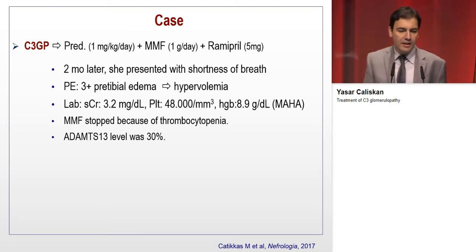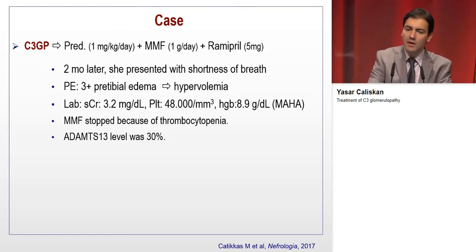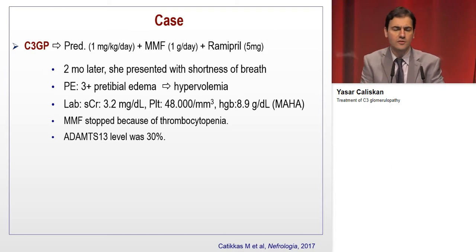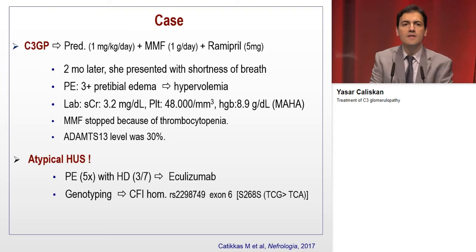Physical examination revealed 3+ pretibial edema with findings of hypervolemia on lung examination. Laboratory work showed serum creatinine of 3.2, thrombocytopenia, and microangiopathic hemolytic anemia confirmed with schistocytes on peripheral smear. We stopped the MMF. ADAMTS13 level was performed and it was 30%, so atypical HUS was diagnosed. We performed five sessions of apheresis with hemodialysis because of hypervolemia, before eculizumab treatment.